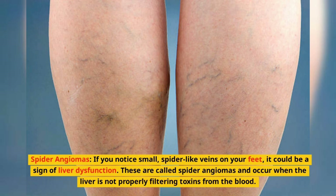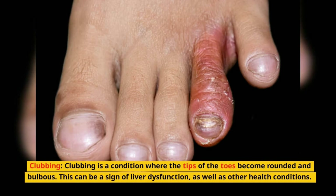Spider angiomas. If you notice small spider-like veins on your feet, it could be a sign of liver dysfunction. These are called spider angiomas, and occur when the liver is not properly filtering toxins from the blood.